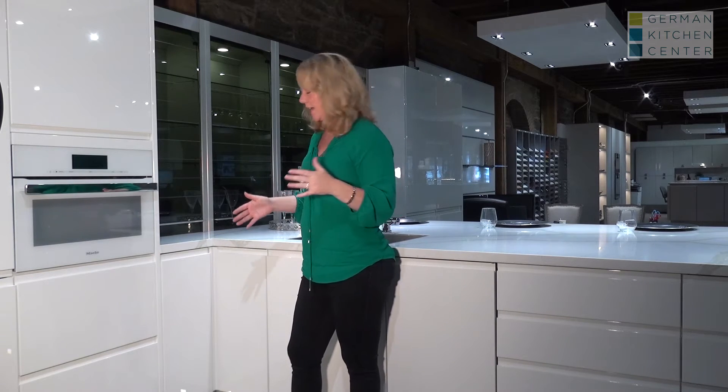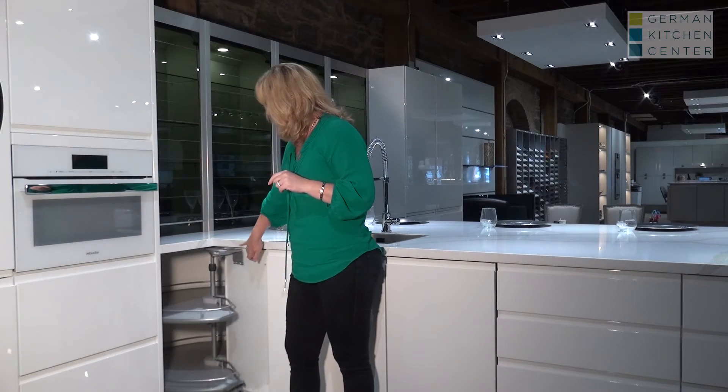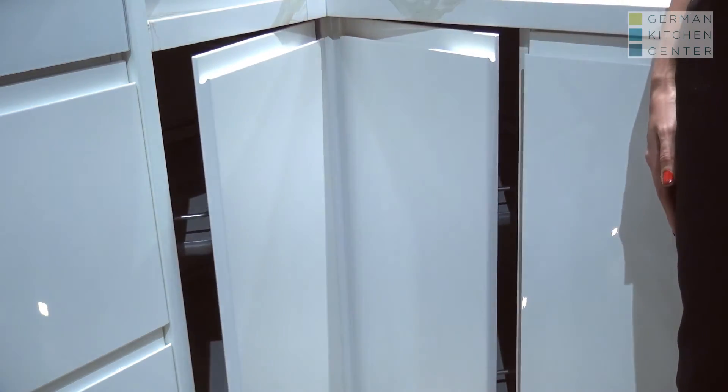Nobilia also offers this great cabinet for the corner with a lazy Susan inside. What's great about this is when you open it, the doors disappear inside the door. Additionally, when you spin it back, they close on their own.